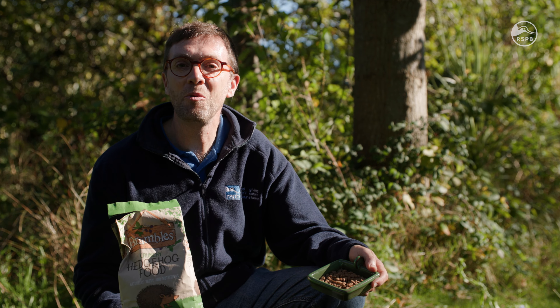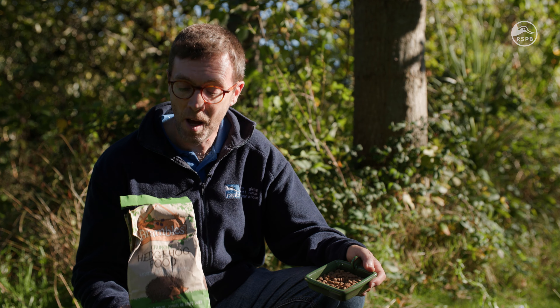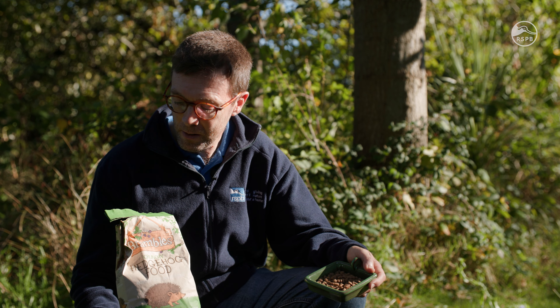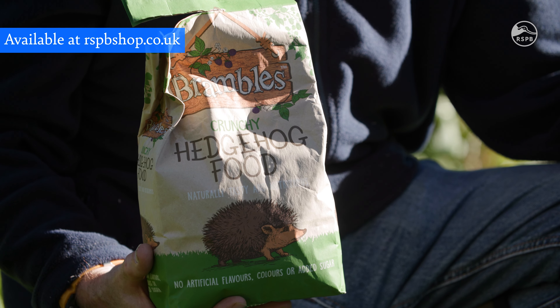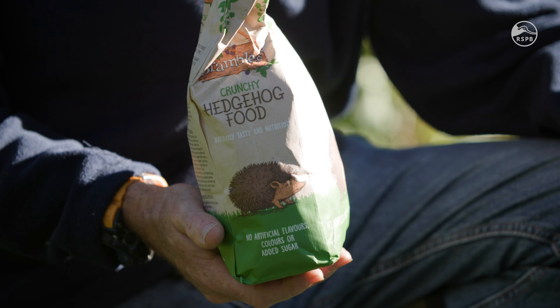You've helped the hedgehogs by giving them some shelter, but they also need those other two elements — they need something to drink and something to eat. When it comes to drinking, a bowl of water will be perfectly adequate, but with food you really do need to give them the things that hedgehogs need. Something like this Bramble's crunchy hedgehog food has the right mix of nutrients and minerals, and it's also crunchy, which is brilliant for hedgehogs' dentition.